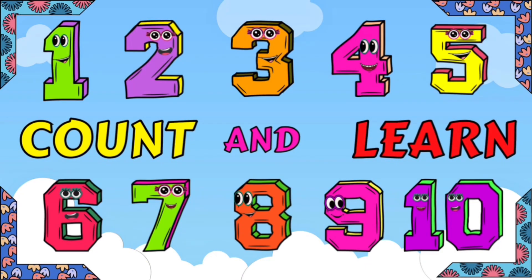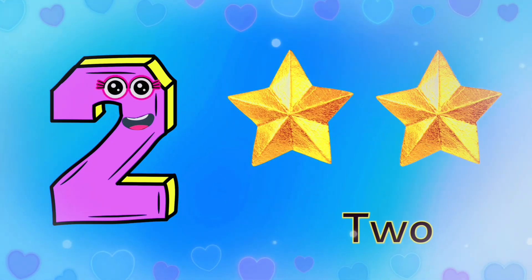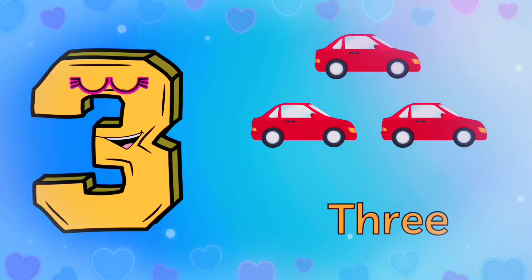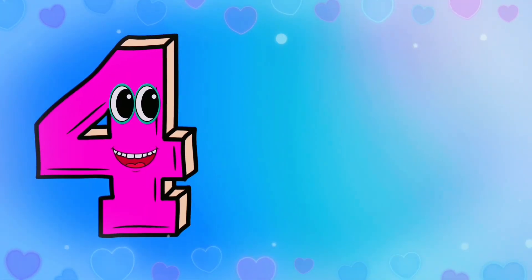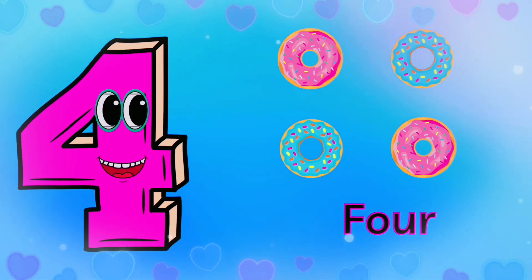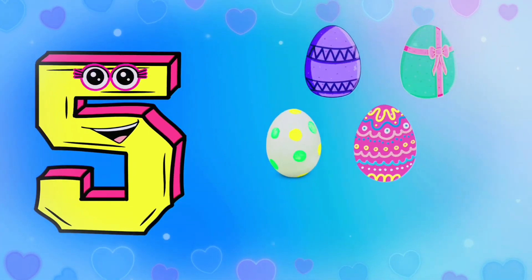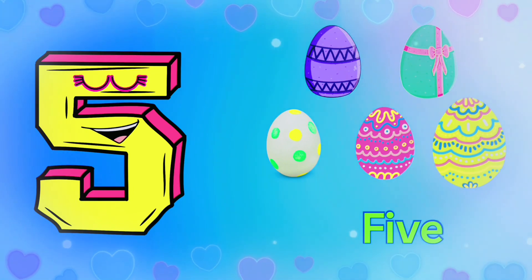Let's count and learn numbers 1 to 10. 1 apple. 1 2, 2 stars. 1 2 3, 3 cars. 1 2 3 4, 4 donuts. 1 2 3 4 5, 5 eggs.